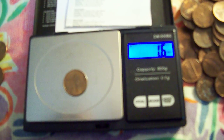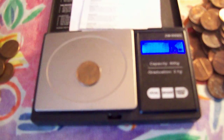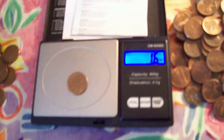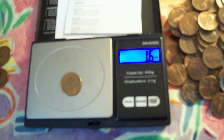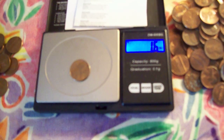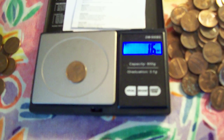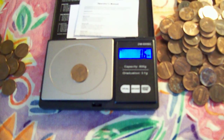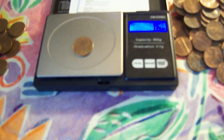Here we have another 1982 penny and it comes out as 1.6 grams. The standard deviation for my scale is that non-copper 1982 pennies are between 1.5 and 1.7 grams, and I've noticed the 1982 copper ones are between 1.9 and 2.1 grams. So just so you know, not all 1982 pennies are copper.